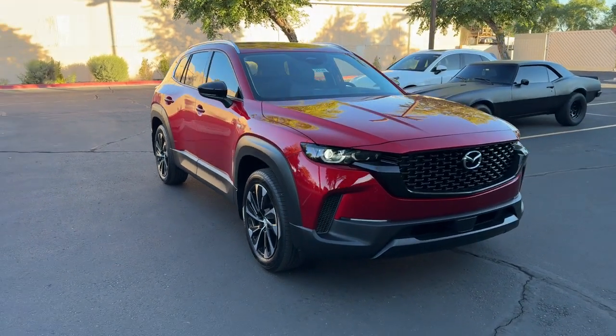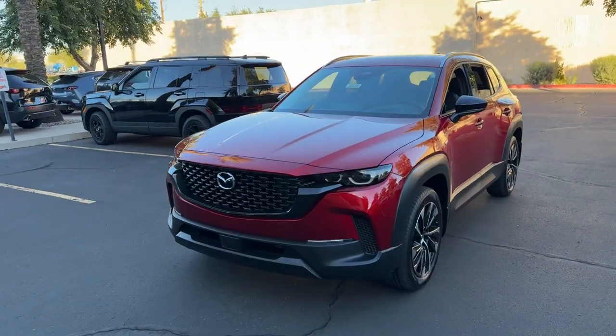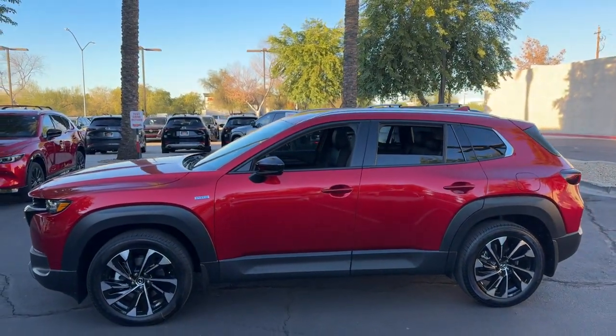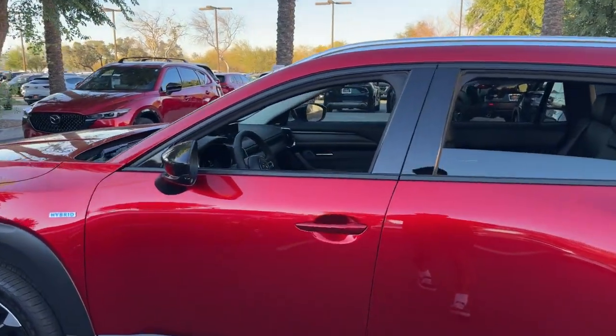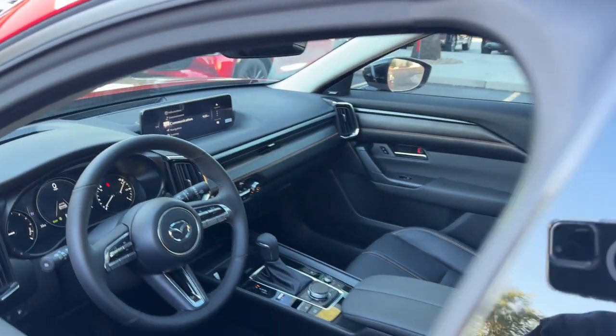Get into a car with value. 2025 Mazda CX-50. This intuitively crafted CX-50 delivers refined comfort and robust capability. From its tasteful, feature-rich cabin to its strong, sure-footed utility, it's the perfect partner for your outdoor lifestyle.